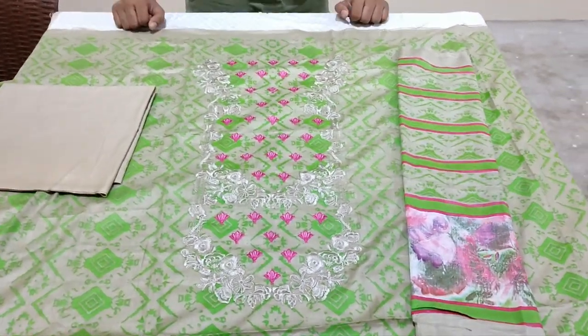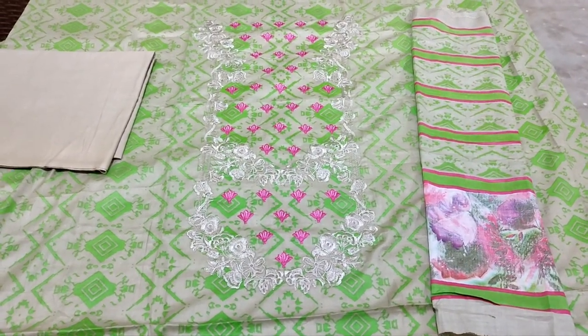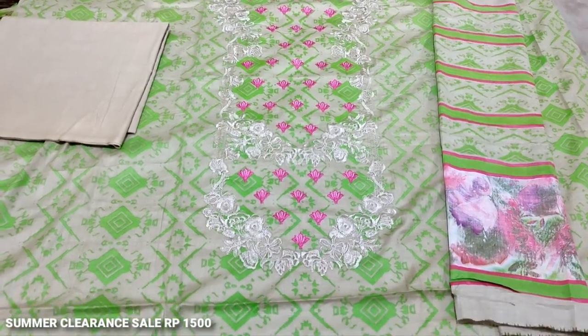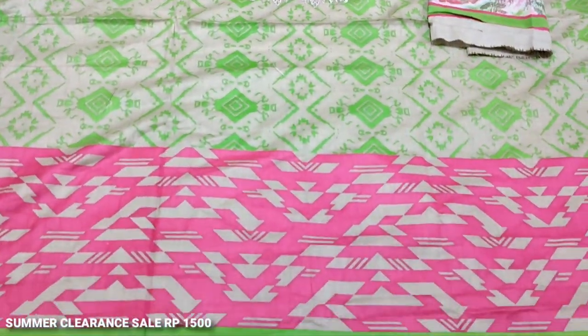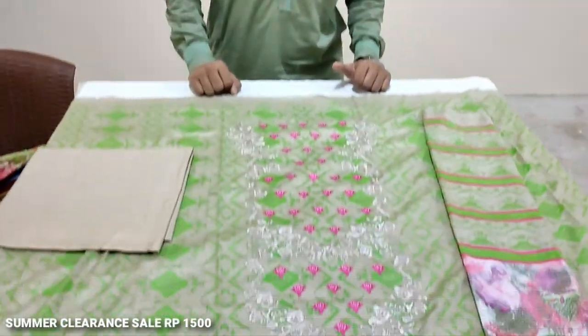Hello everyone, I am Abdul Qadir here. I am in a factory. We will give you the details of the clearance sale. And we will join Abdul Qadir. Hello everyone.